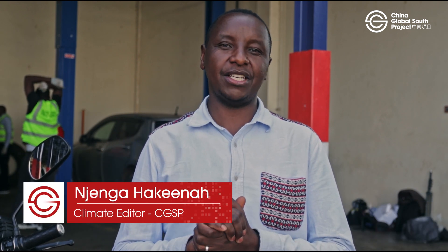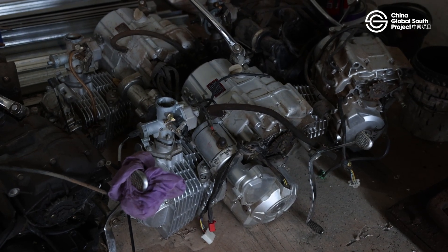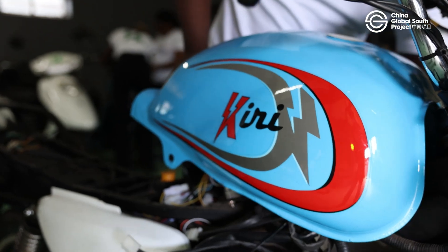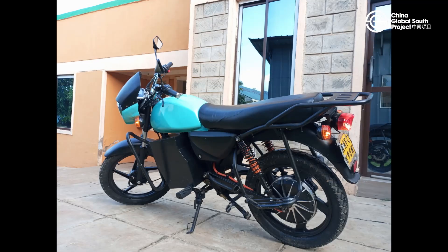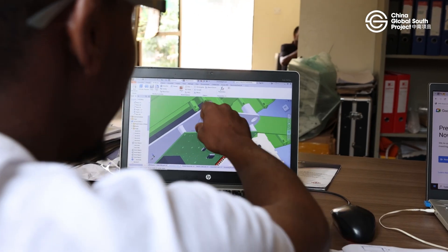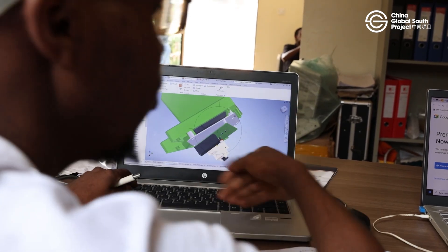Hello everyone, I am back again. My name is Njenga Hakina and I'm always very happy to see you and to have conversations around Chinese tech in Africa and how it is being used. Chinese tech in African mobility is like 'we'll meet you where you are and the rest becomes historical.' Take your EVs for instance, like the bike we are just about to see. This Kenyan upstart company offers a variety of electric bikes and tuk-tuks while also providing the software to run them. All of these are locally assembled and the foundation tech is Chinese.